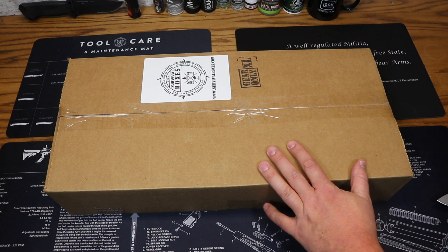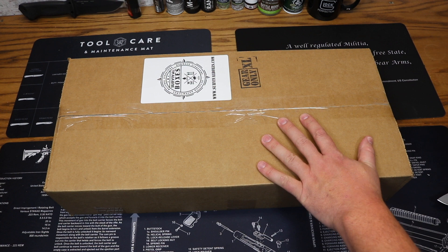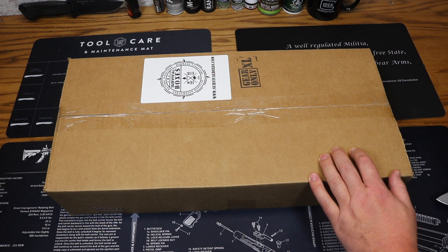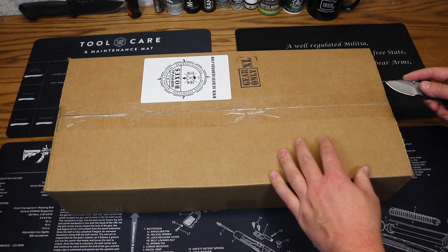They have a couple of different box levels including the Alpha, the Bravo, the Gear Only, the Gear Only XL, and the Water Box. This particular one is the Gear Only XL, which as the name implies is just going to be survival gear. The price on this is $89.99 per month plus shipping. Without further ado, let's go ahead and get into it — I'm excited.